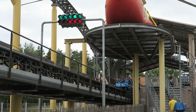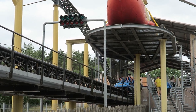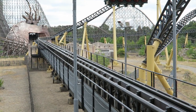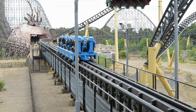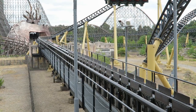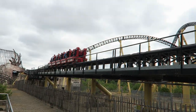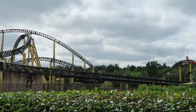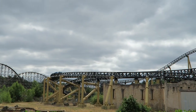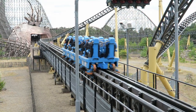Once you're secured, the launch sequence begins. You roll backwards as the train engages with the catch car and racing lights ahead of you blink in sequence. When those lights all turn green, you take off like a rocket — going from 0 to 63 mph or 100 km/h in just 2.4 seconds. While the larger accelerator coasters undoubtedly have more power, this launch is no slouch. It accelerates faster than most magnetic launch coasters, especially because it's occurring from a standstill. You really get yanked down that launch track.